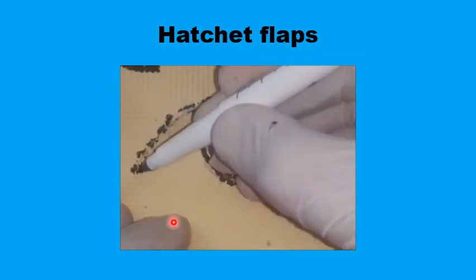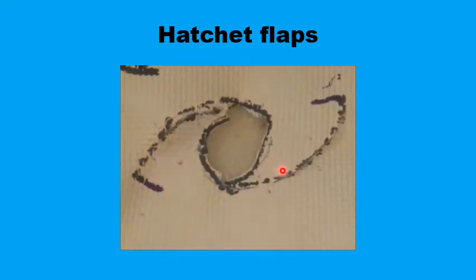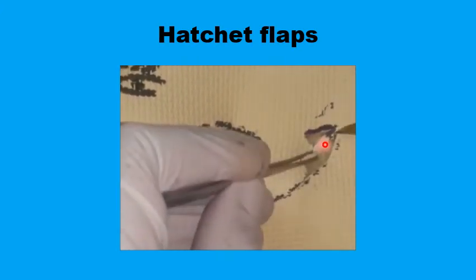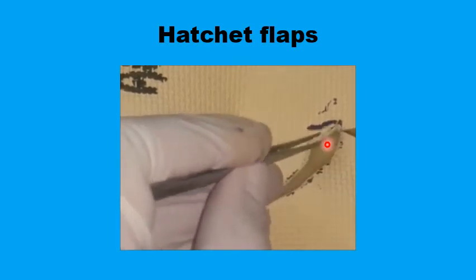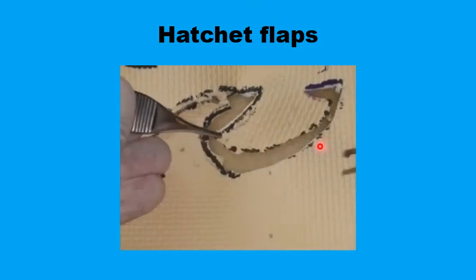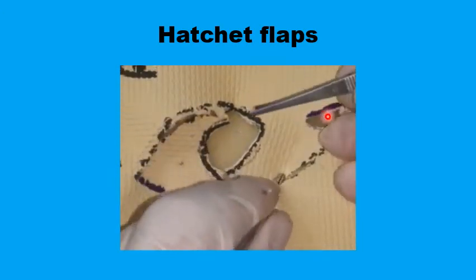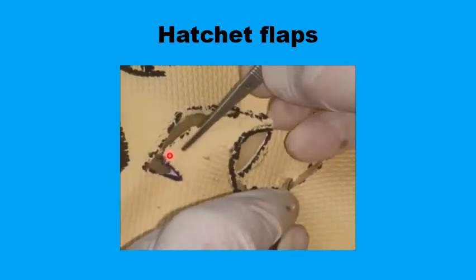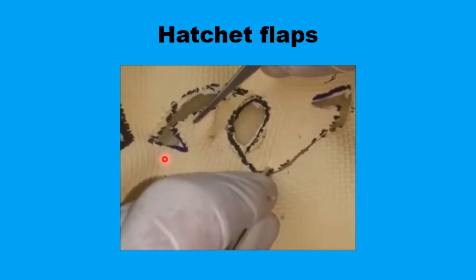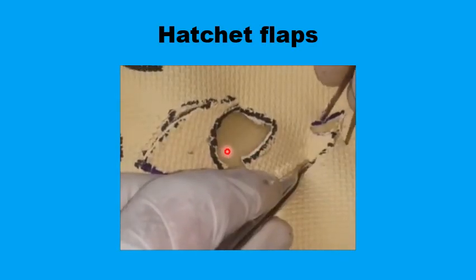The back cuts are designed at the end of the rotation flaps, and once incised, it is easier to mobilize the flaps to the middle of the defect with no tension. The same applies to the other flap as well. There is a triangular defect where the back cut was incised, and this is closed by a V-to-Y plasty, while the suturing of the two flaps in the midline is tension-free.